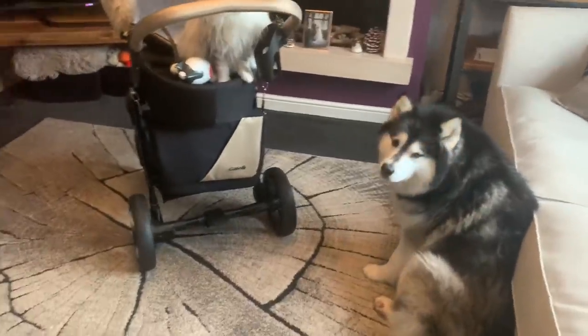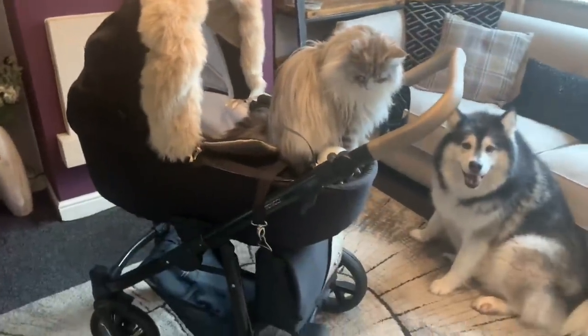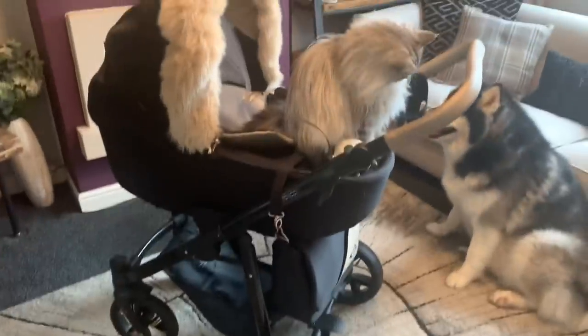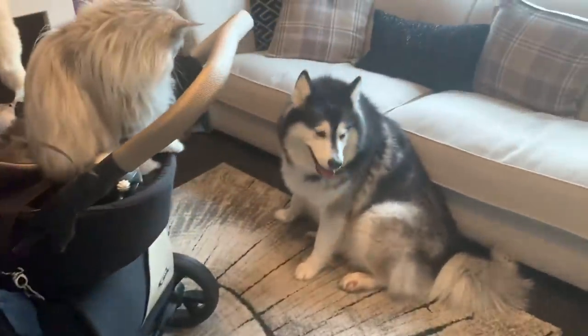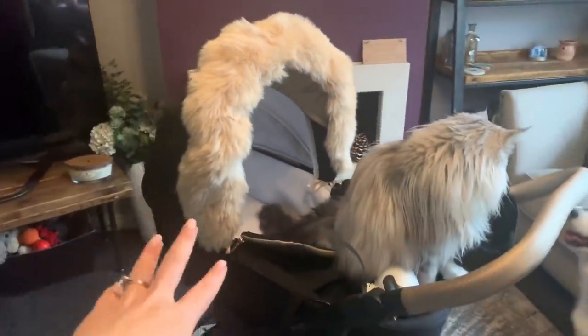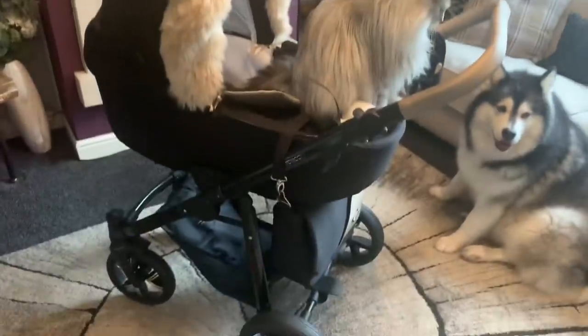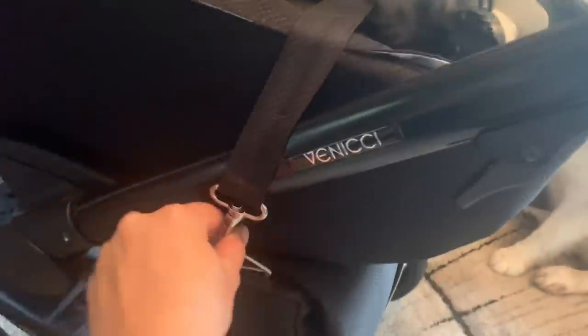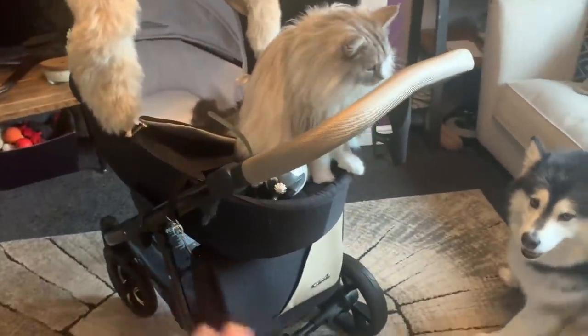So guys, this is our pram — you might have already seen it in the unboxing video we posted a couple of months ago. It comes in huge boxes because it includes a car seat and the pushchair attachment. The dogs had a lot of fun with the boxes in the garden! It just comes with a gold hood but I added a fur trim to it from Fur Coat No Nappies — I found them on Instagram and they do trims for all pushchairs. This is the Venicci — it's called the Lancko, black and gold.